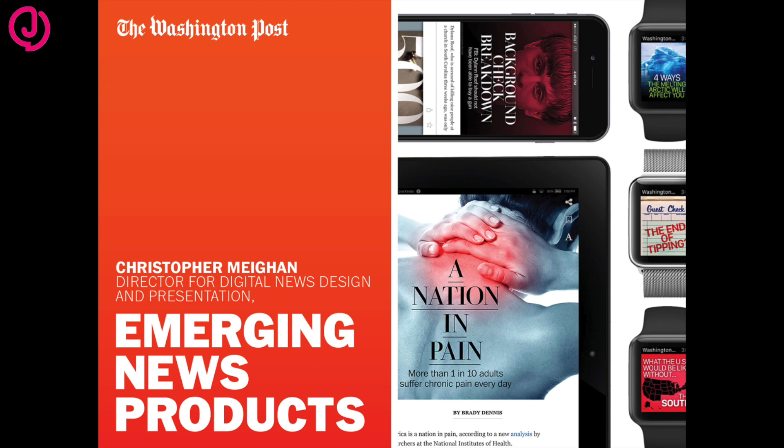My name is Christopher Meehan. I'm the Director for Digital News Design and Presentation for the Emerging News Products team at The Washington Post.